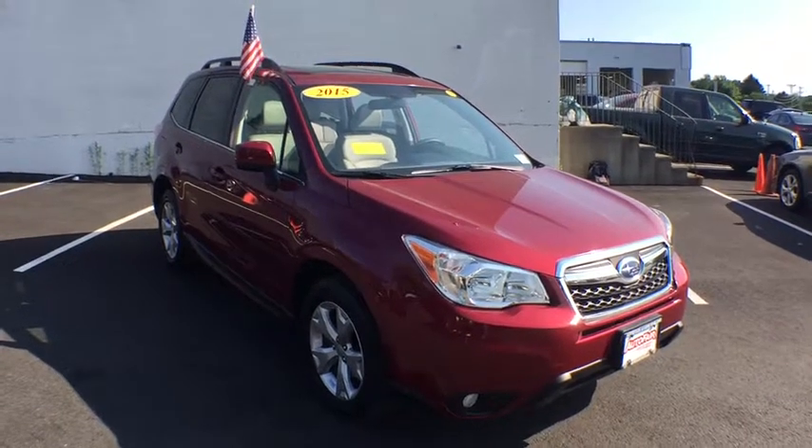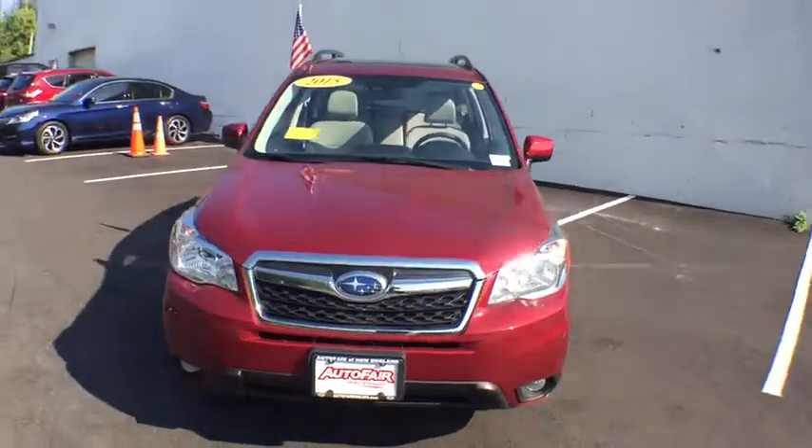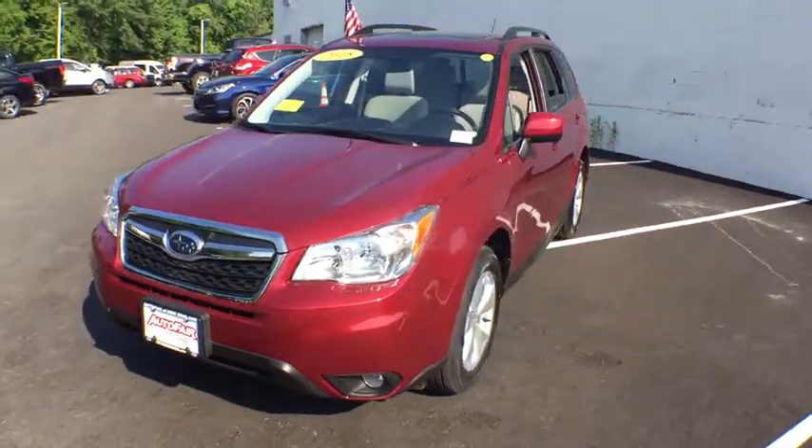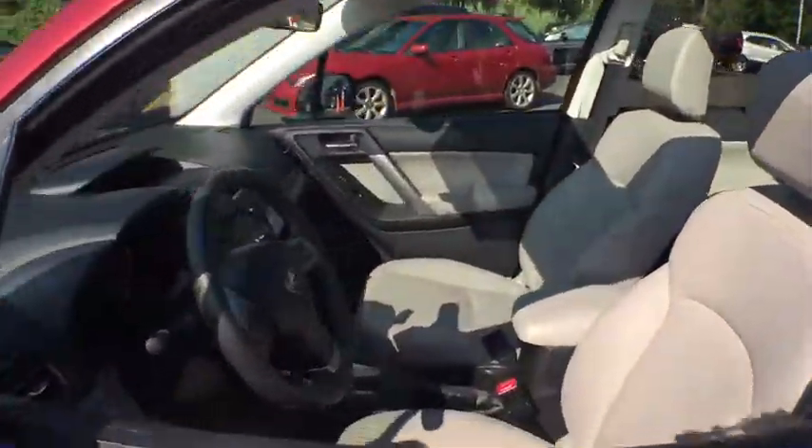The 2015 Subaru Forester. The Subaru Forester is a sensible, practical, and affordable vehicle. It has an impressive, comfortable ride and handles well. This vehicle has less than 20,000 miles.